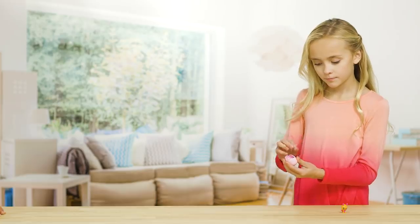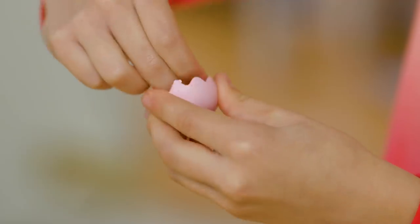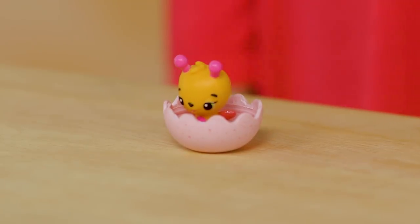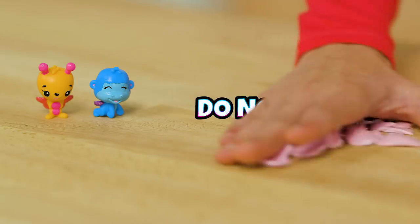You can even make a little nest for your Hatchimals by peeling the eggshell down to the wavy line. Remember to throw out the extra eggshell pieces after you're done — don't eat them!